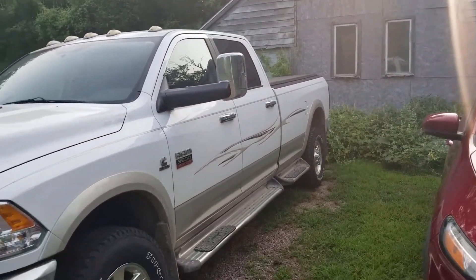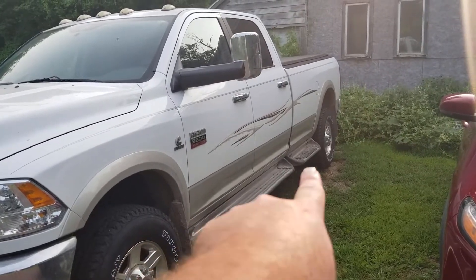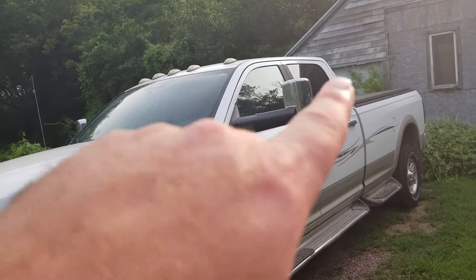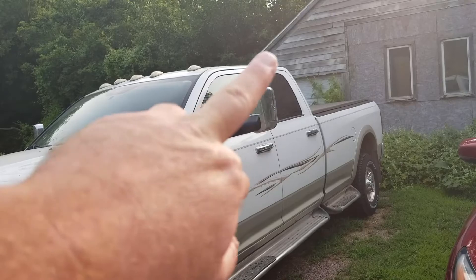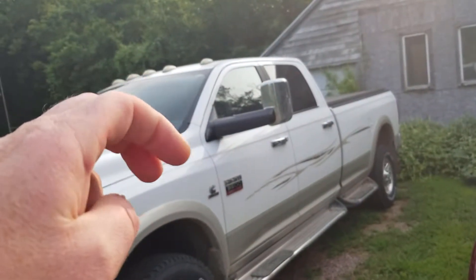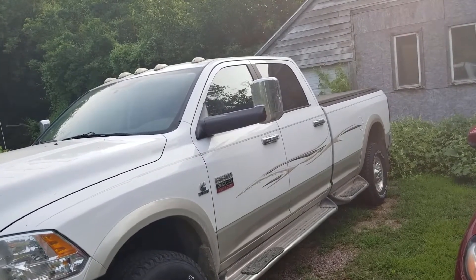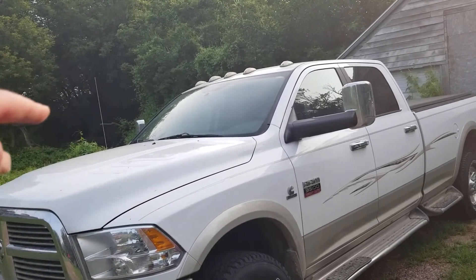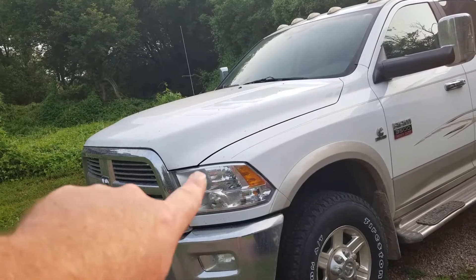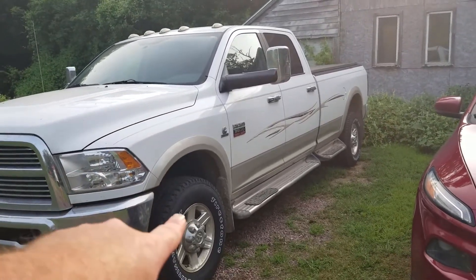I'm thinking about doing a turbo swap on this one but I'm not 100% sure. I'd also like to get a four-inch lift kit. The mirrors — I do pull a trailer on weekends. The only thing I don't like about the Dodge mirrors is when you flip them up, you have to readjust both, and it sucks. So I just leave them up — it's a practicality reason, not a style thing. I'd also like to get a custom grille with some LED headlights because the current headlights are just okay.